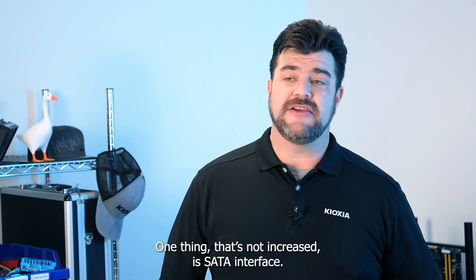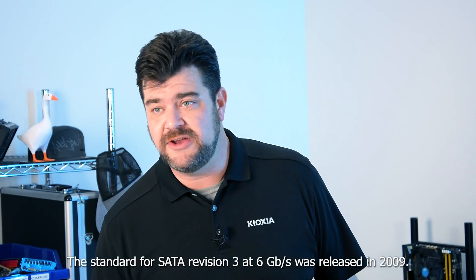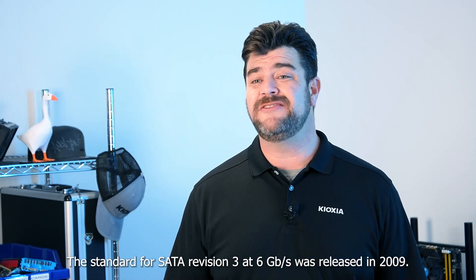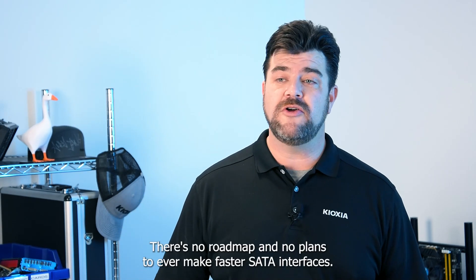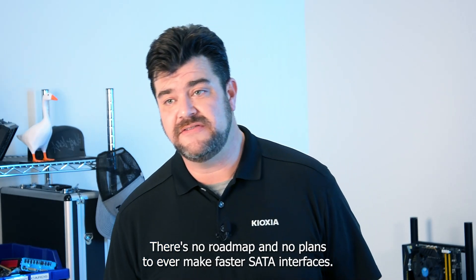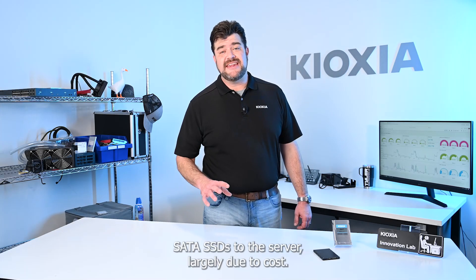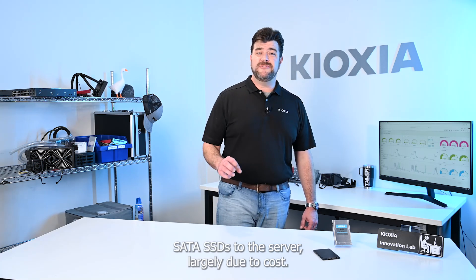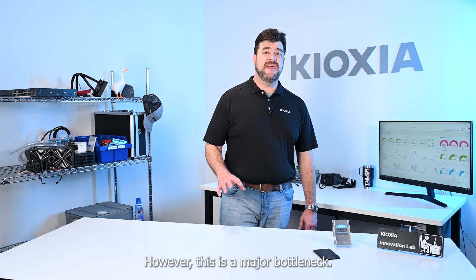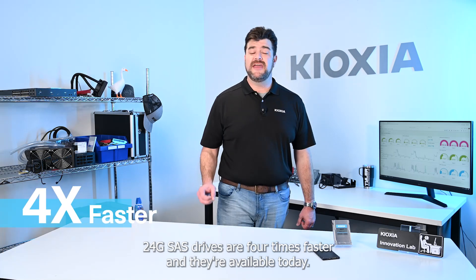One thing that's not increased is the SATA interface. The standard for SATA 3 at 6 gigabit per second was released in 2009. There's no roadmap and no plans to ever make faster SATA interfaces. However, there are many people that are still attaching SATA SSDs to their server, largely due to cost. However, this is a major bottleneck. 24 gig SAS drives are four times faster, and they're available today.